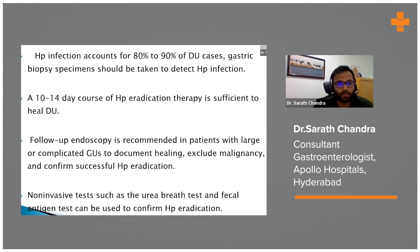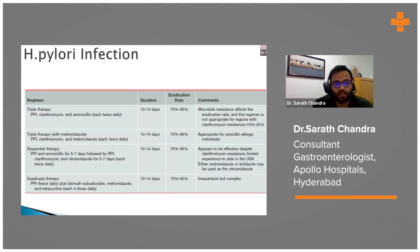H. pylori treatment is given for 10 to 14 days. Gastric ulcers require follow-up endoscopy to confirm healing. Primary regimens include the CAP regimen — clarithromycin and amoxicillin — with an eradication rate of 70 to 85%. Metronidazole-based triple therapy, sequential therapy, and quadruple therapy are also used. Third-line treatment consists of levofloxacin, amoxicillin, and a PPI.